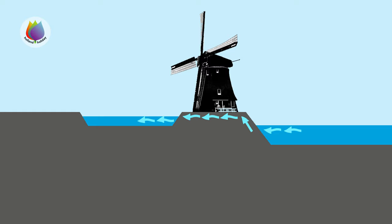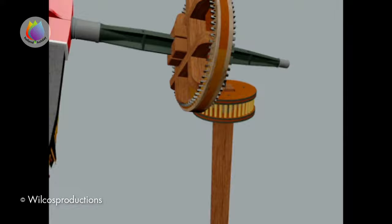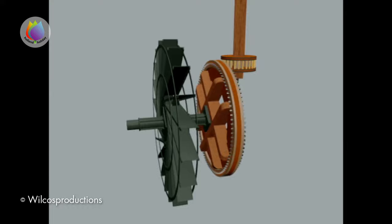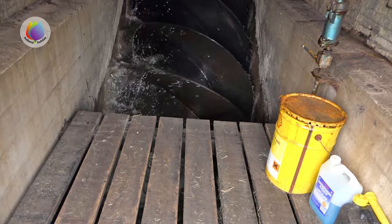The polder mill brings water to a higher level. They used to be equipped with a paddle wheel, but the invention of the Archimedes screw could bring the water to an unlimited level.